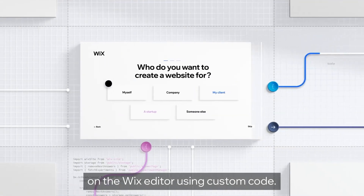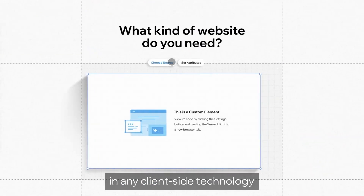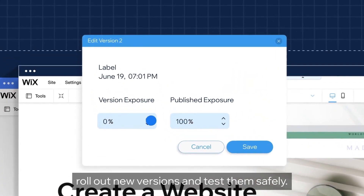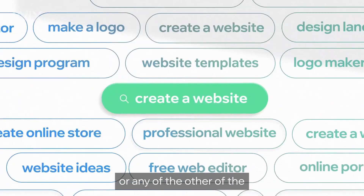Wix provides access to more than 500 website templates. The basic options are easily adaptable to mobile devices. Another feature is Wix ADI, with which the builder can build a website itself based on the data entered.